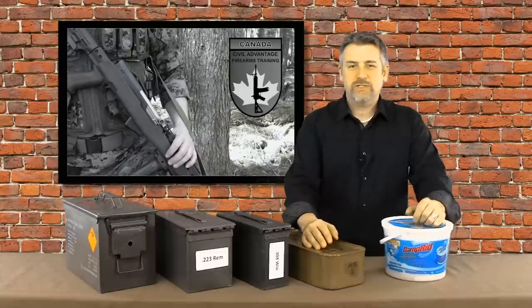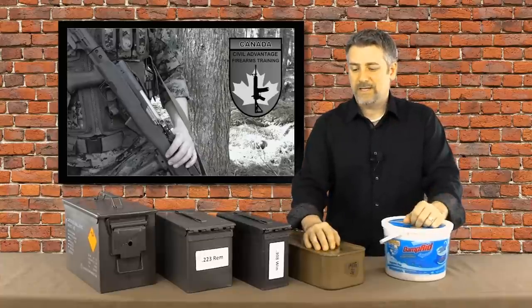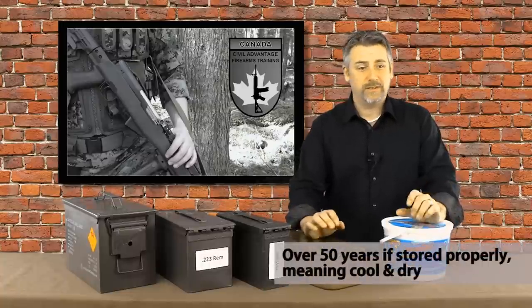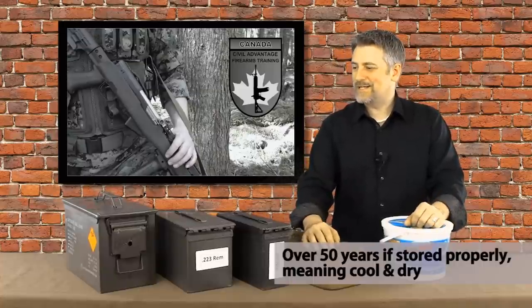First question: how long does ammunition last? Ammunition lasts a stinking long time — decades. If it's stored properly, even longer than that. It can last 50, 60 years and still be as functional as the day it was produced. So how do we do that? That's the question we're going to answer.